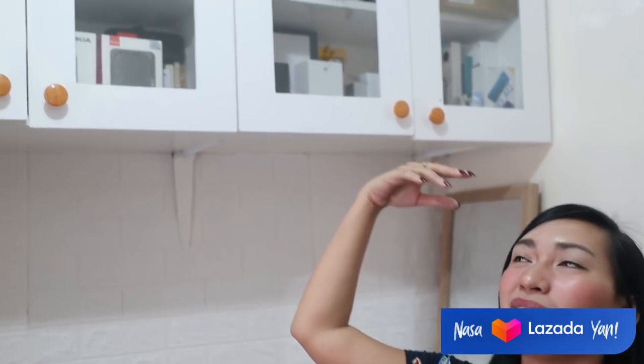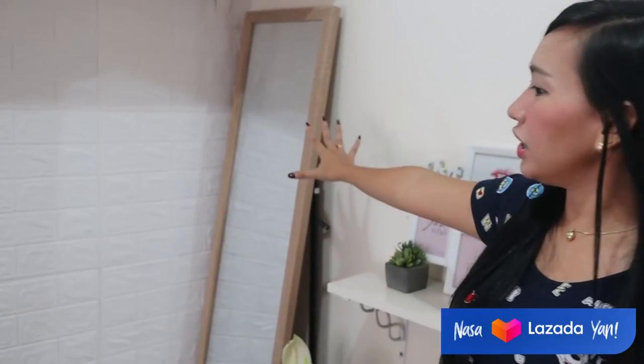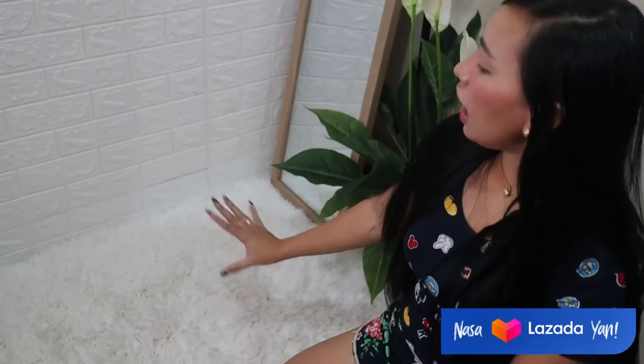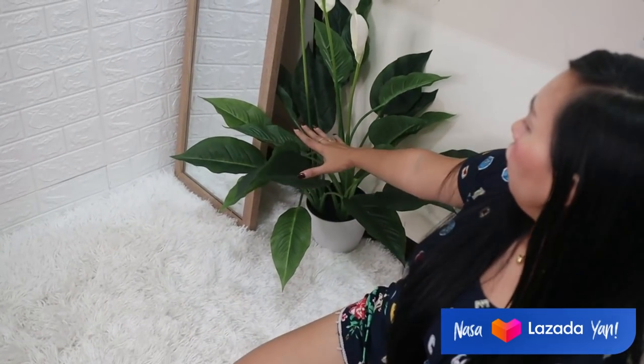Dito na banda, guys. Makikita ninyo may mga cabinets, right? Nakalagay dyan yung mga collections ng mga nireview ko na. Tapos may mga for review pa. Dito ko nilalagay yan. And hindi ko napakita sa inyo kasi sobrang hindi siya ganun ka-organize talaga. And mayroon akong mirror dito — dyan ako nagmi-mirror selfie. And mayroon akong 3D foam bricks dyan. Dinidikit lang yan. Mabibili lang din yan sa online, guys. Napaka-affordable lang din yan.